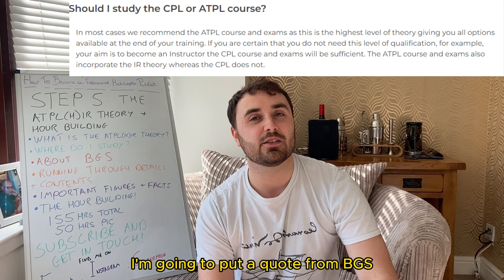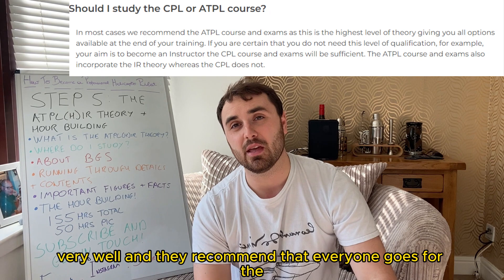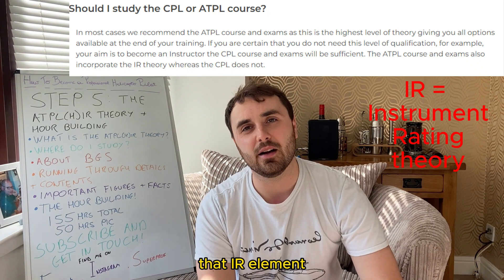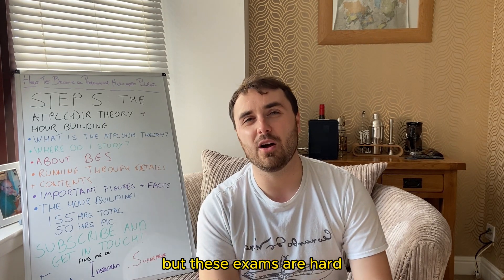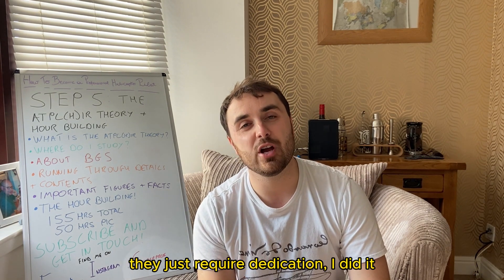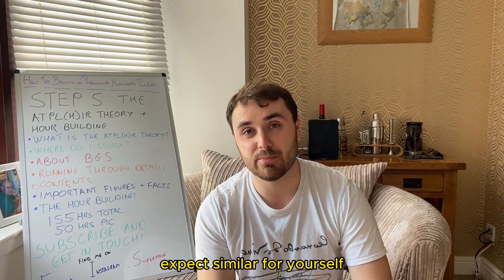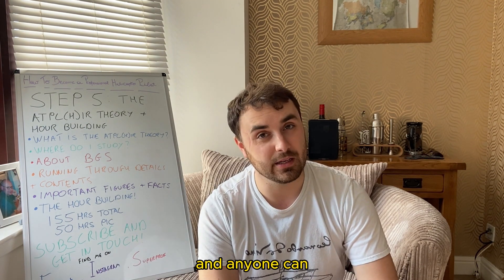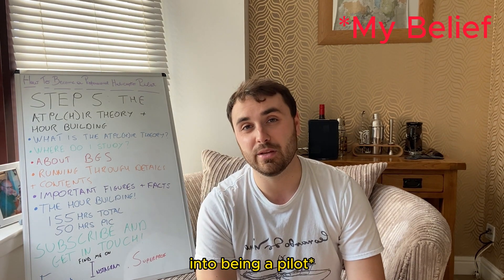I'm going to put a quote from BGS on the screen about this topic because they cover it very well, and they recommend that everyone goes for the ATPLH IR exams because they also incorporate the IR element. There's no easy way to put this, but these exams are hard — they are difficult, they're degree-level learning, although they are very manageable and just require dedication. It took me about a year; expect similar for yourself. It represents a barrier to stop people just buying their way into being a pilot.